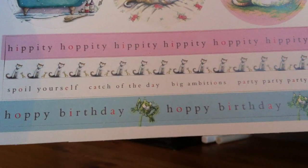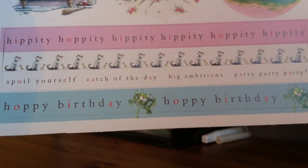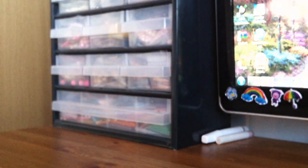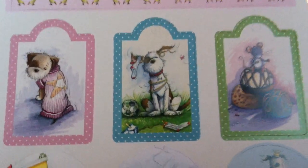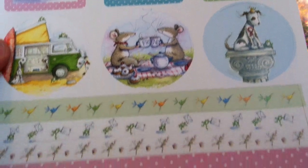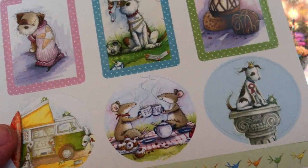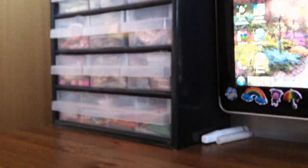There are some borders that say 'hippity hoppity,' and then 'spoiler self,' 'catch of the day,' 'big ambitions,' 'party party party,' and 'hoppy birthday.' They are really cute. The other sheet also has borders and tags, though these tags don't have any text. As you can see, it also has mice, and the other tag sheet had kitties — cute animals throughout. So those are the paper packs.